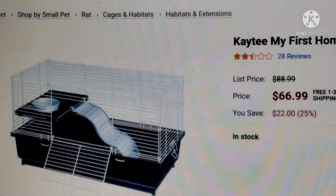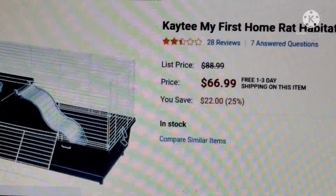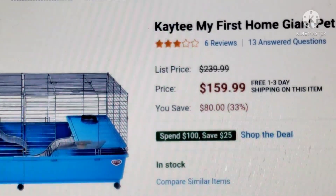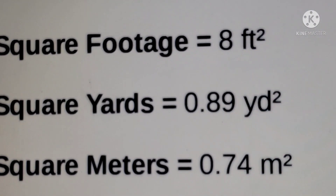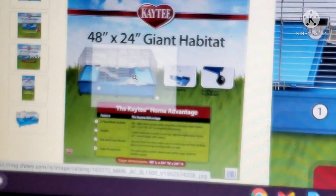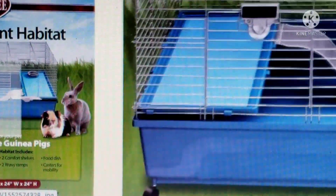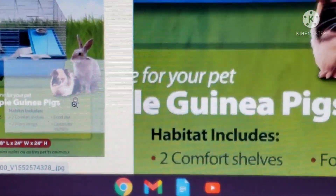For the last one in this video — this is the KT My First Giant Pet Habitat, also on Chewy. It's $159, basically $160. The square footage is 8 square feet, so just at the bare minimum. I'm not sure this specifically says guinea pig — it just says pet habitat. I would remove the blue accessories and the ramp just to give more space, but I still wouldn't really recommend it for a rabbit or guinea pig.